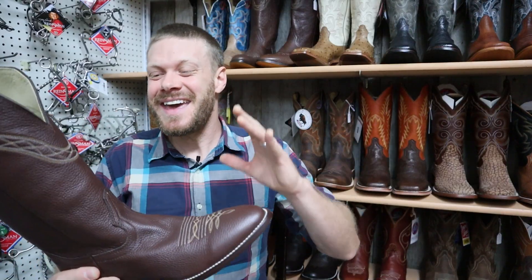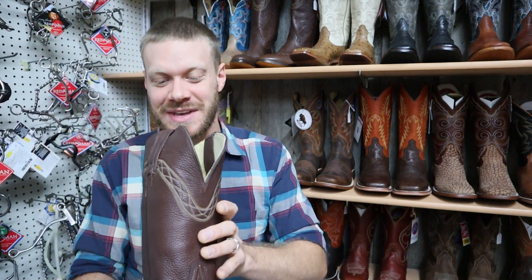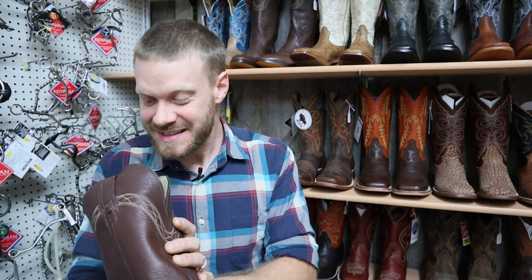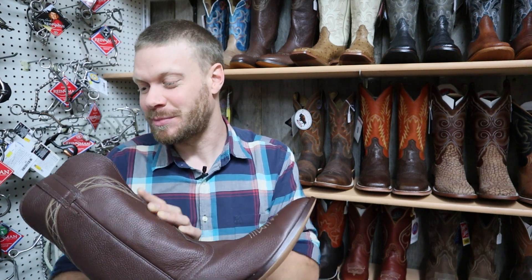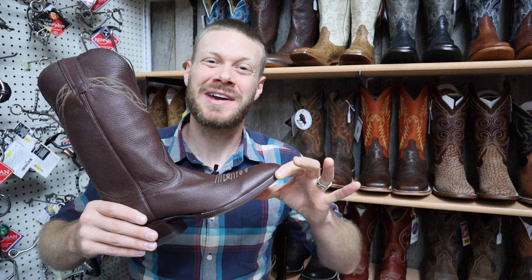This is a Hondo bison boot. They're not making bison boots anymore, but this is a beautiful example and it's model number 2748X. Let's give this boot a quick impression.